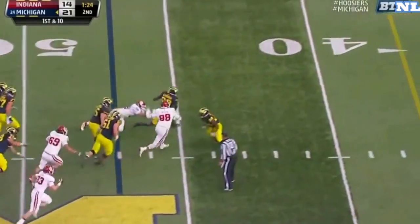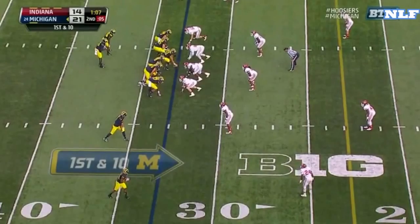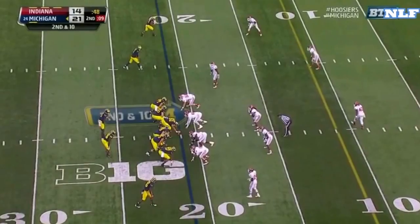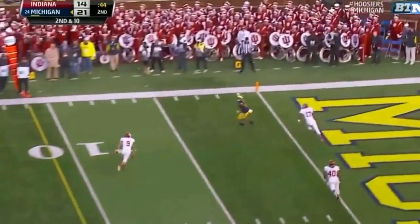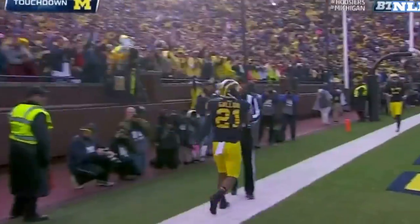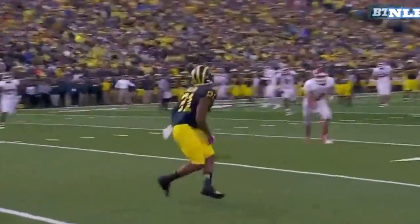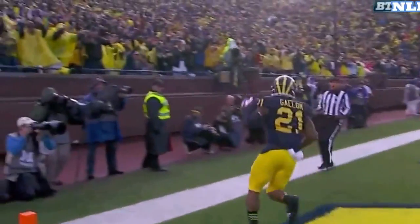Gardner steps up, going to run, gets away from one tackle, and with a timeout — first down. Devin Gardner with time fires it right to Jackson. Gardner to Gallon — touchdown! Touchdown to Michigan. He stands tall, good protection, he puts the ball on the money. He's wide open, looks it in, gets it in the end zone.